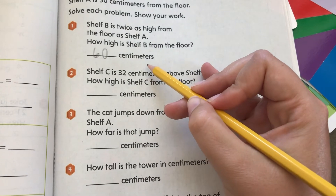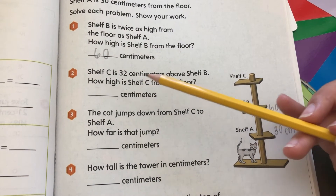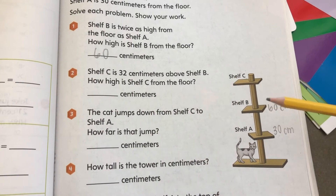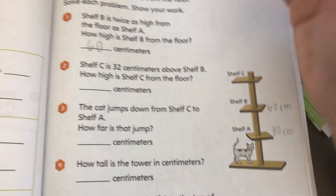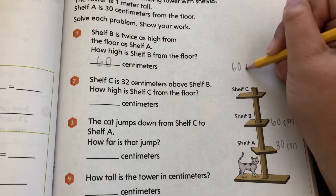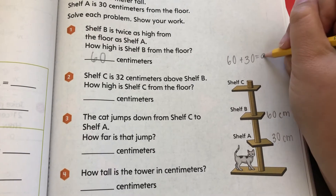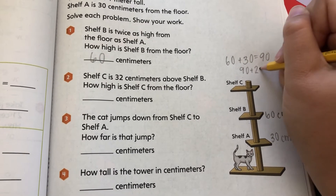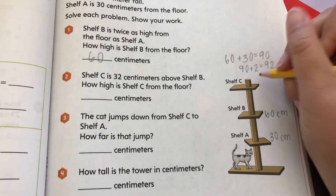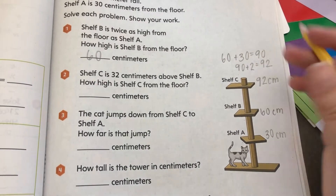They already wrote centimeters for us, so we don't have to write it. Shelf C is 32 centimeters above shelf B. So we take 60 and add 30, which equals 90, and then add 2 — so shelf C is 92 centimeters from the floor.